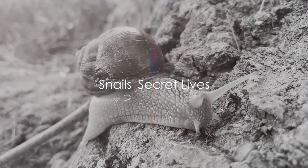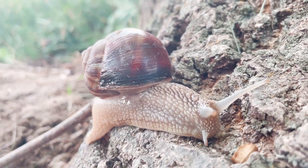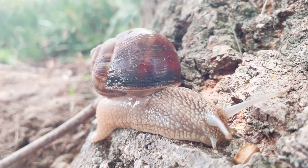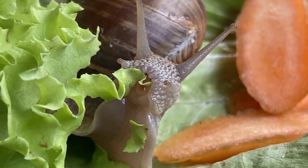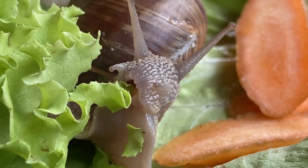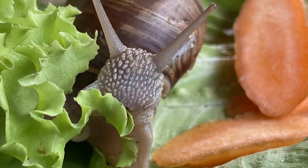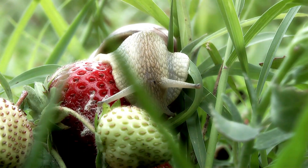Think snails just sluggishly move around all day? Think again! Snails may seem slow and steady, but their lives are anything but dull. Most snails are herbivores, munching on everything from leaves and stems to fruits and even bark. But some snails are carnivorous, preying on insects, worms, and even other snails — so the next time you see one, it might be a sneaky predator!